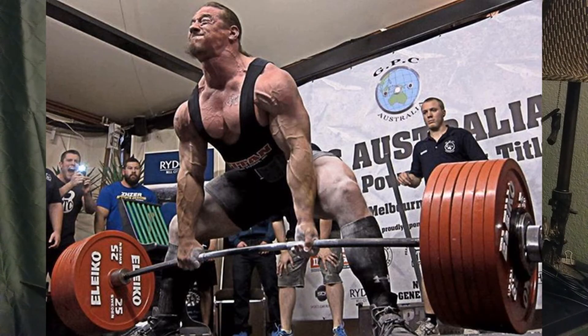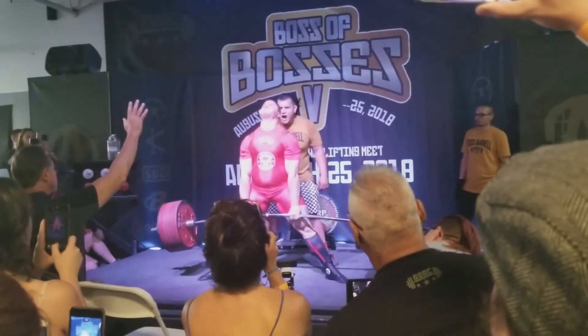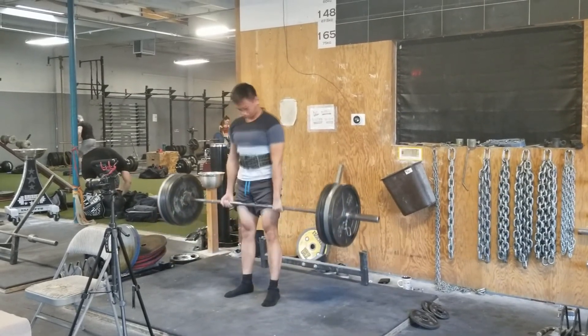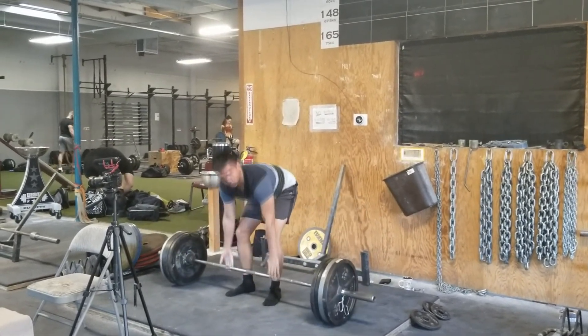Another great thing that happened was I got to join the Boss Barbell Club, which is a gym owned by Dan Green, one of the strongest powerlifters. As someone who is a big fan of powerlifting myself, seeing so many strong people motivate me — I was getting to do cool things in grad school and going to one of the top gyms in the area. Everything was going right with my life.